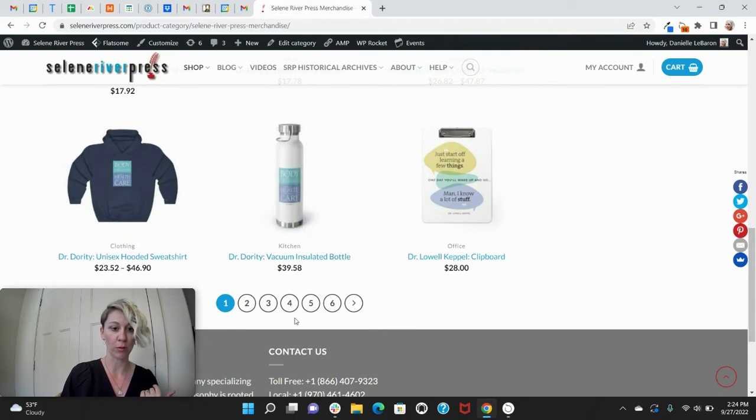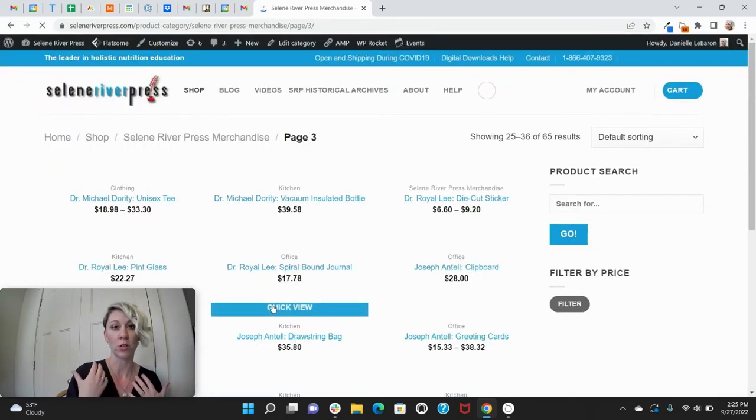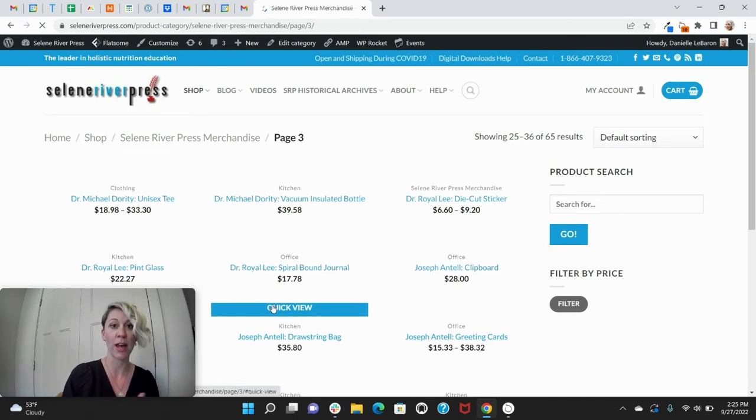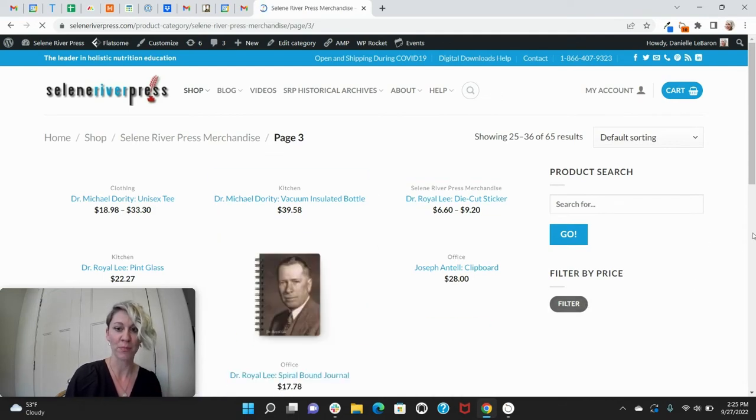Down here is where you can simply scroll through different pages. We have a variety of products, and for each of those products we have created different images. Some of them are quotes from some of our prominent authors, some are book titles, some are the SRP logo. We also have a little bit of Dr. Royalee image products. You can flip through here and just search all of them, which is always fun to look through.